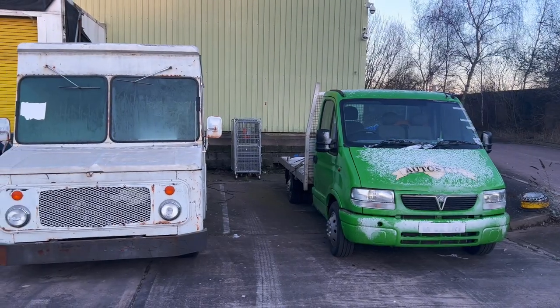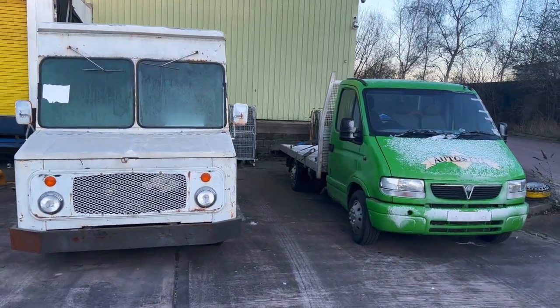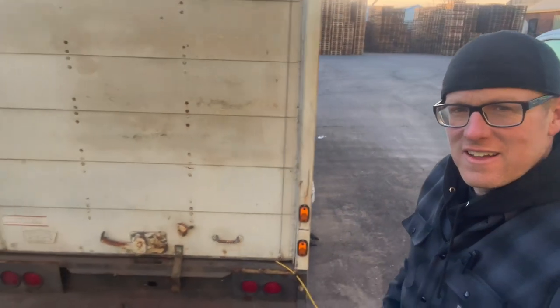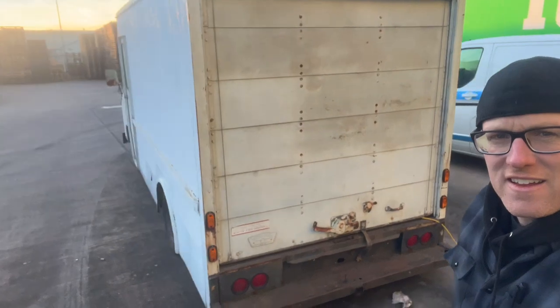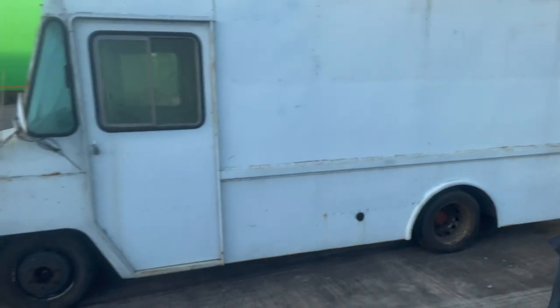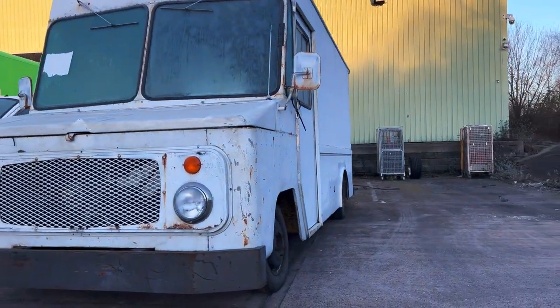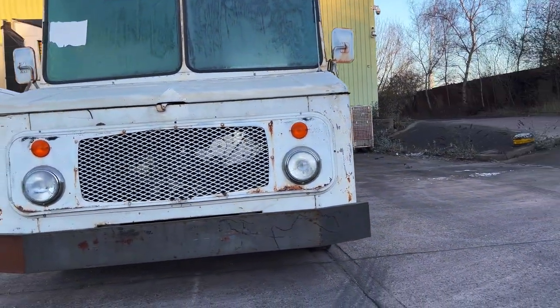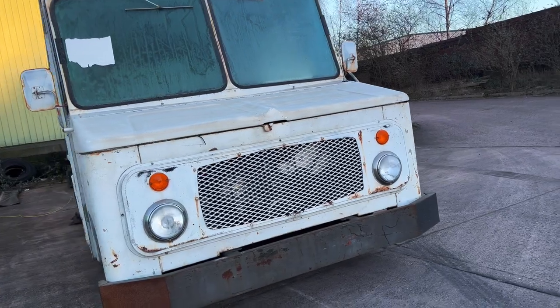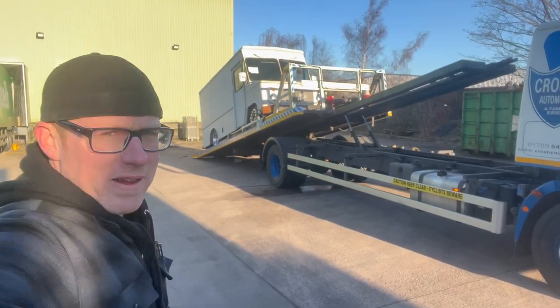It gives you an idea of the scale — she's a big rig. Need a big van to put all those cool tires in it. Such a cool van, loads of potential. Loading up the big rig.